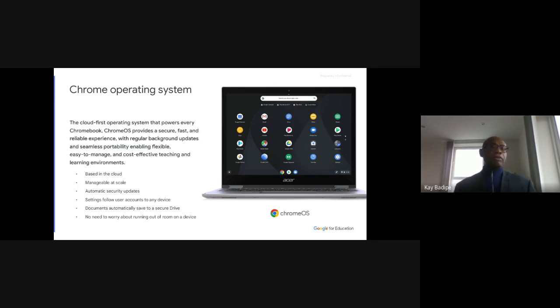Chrome OS is very secure — there's been no ransomware attack. It provides a secure, fast, and reliable experience with regular background updates. Your kids don't need to worry about running out of space because everything they do is in the cloud. They don't need to store anything on the Chromebooks themselves. That means they can go anywhere in the world and, as long as they have a device, access their account and all their files and school work.